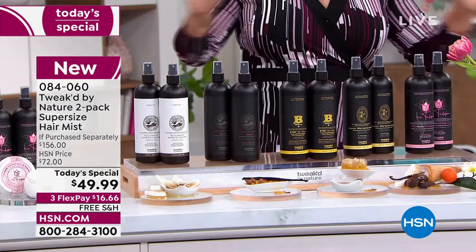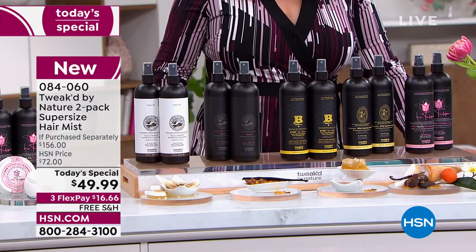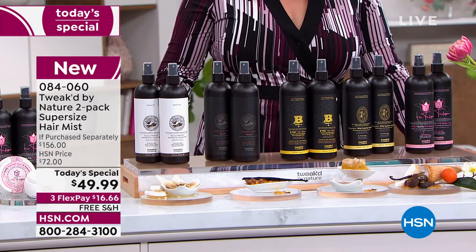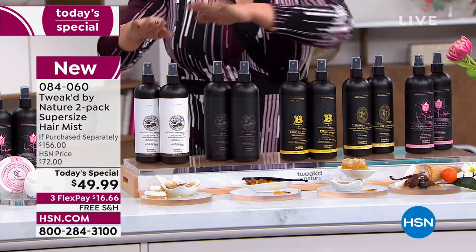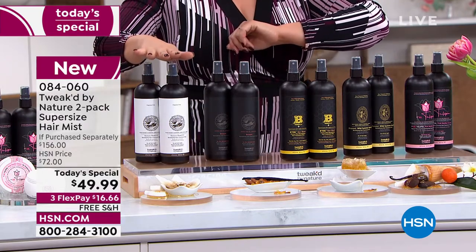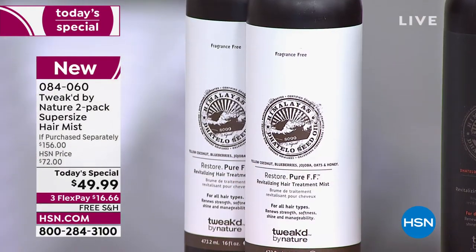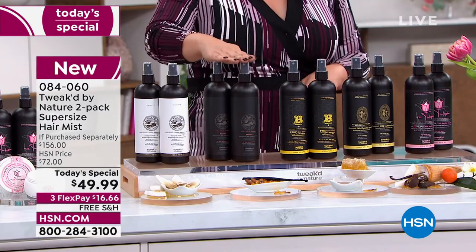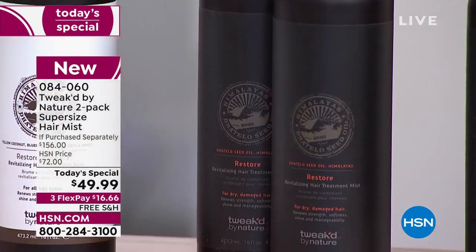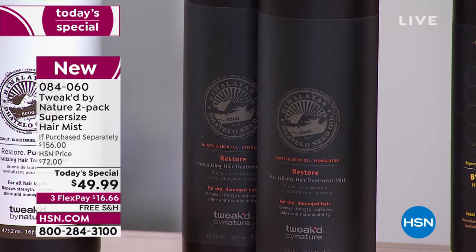Today we're doing two of the 16-ounce bottles, doubled up for $28 less — basically over 65% off retail. We've got brand new scents today. Start with your choice of the pure unscented — even if you don't like fragrance, you get the hydration, volume, and reduction in breakage. We also have the original, the amber vanilla, called the OG. There's also the Restore, for chemically processed, bleached, dry, and brittle hair.